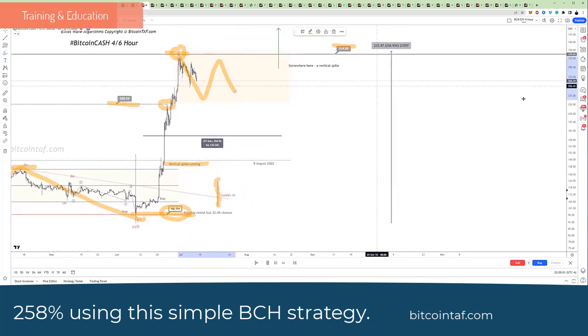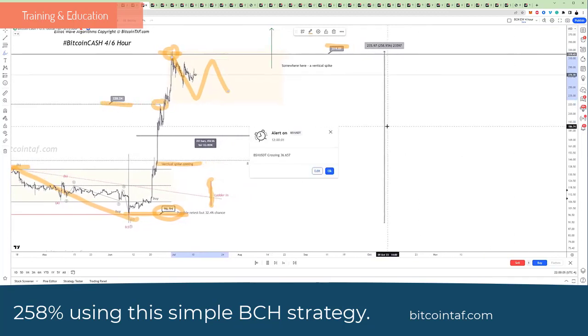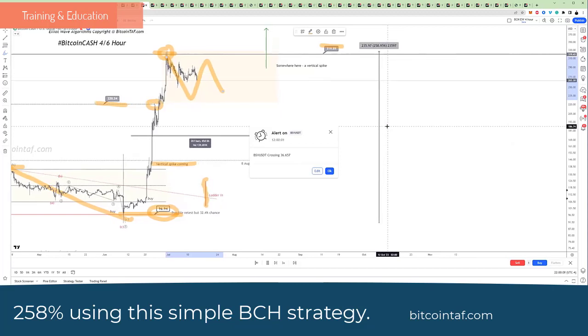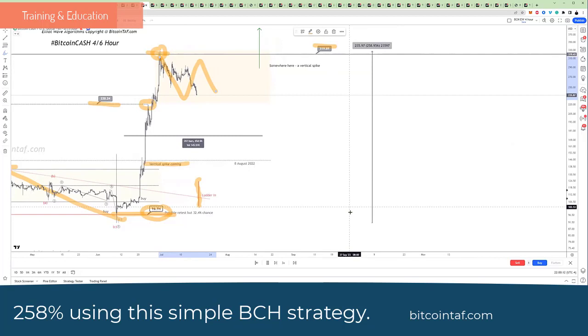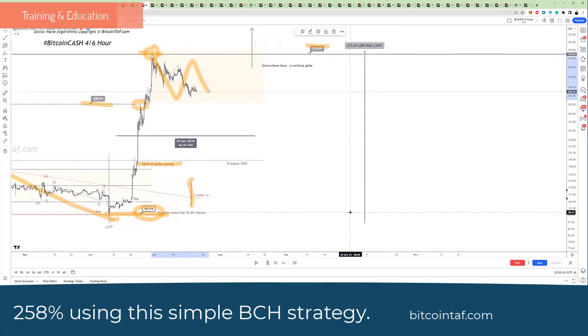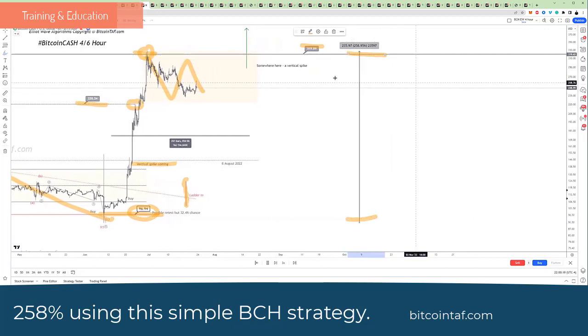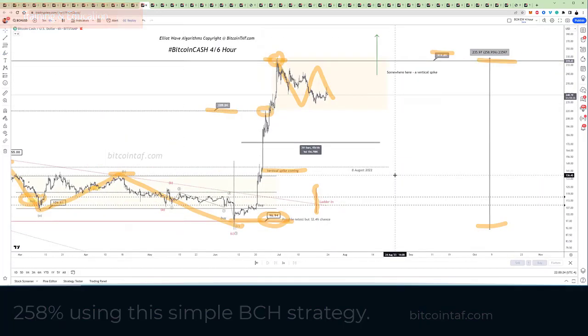In our latest report, we show exactly what Bitcoin Cash is going to do. We also show what coins like XRP and XLM are going to do, and there is one coin that is due to spike up vertically, similar to what Bitcoin Cash has done — we're talking 100%, 200% moves. This is what we do at bitcointeft.com.